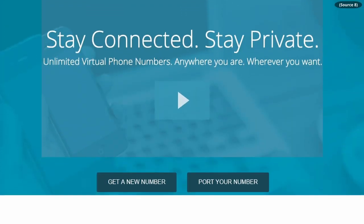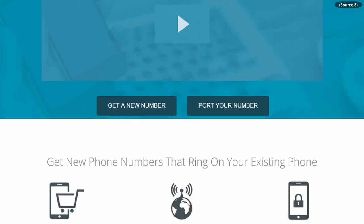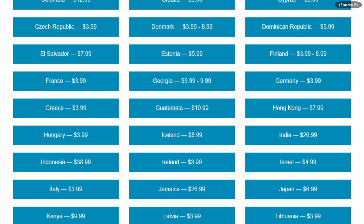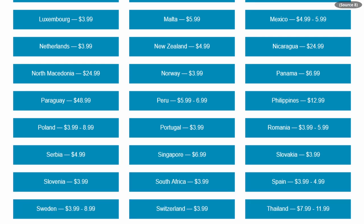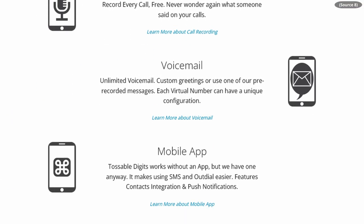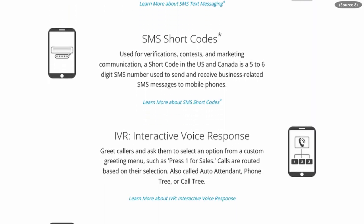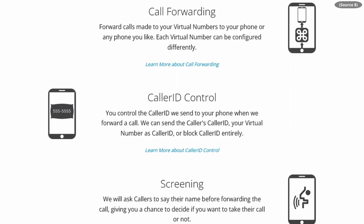Our next service is a recent addition, so I'm not going to lie — I'm not super familiar with them and haven't had a chance to test them out myself, but I did do my research when they were suggested to us. This is a service called Tossable Digits. Tossable Digits offers an unlimited number of phone numbers in a whopping 70 countries. Unfortunately, SMS only works in the US and Canada, but phone numbers should work in the other 68 countries — which is a huge win if you live outside the US.